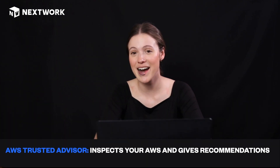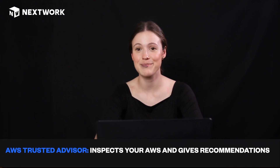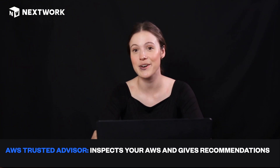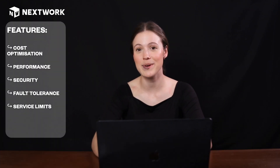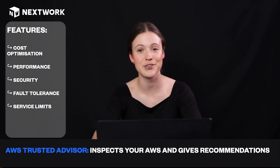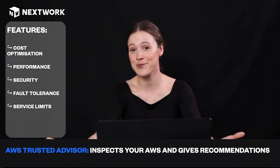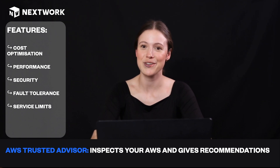Next up we have Trusted Advisor. Trusted Advisor gives you top tips on how you can optimize everything going on in AWS. Its main job is to help you reduce costs, improve your security, and make things more efficient. It's really handy, it's free, and it's there — so why wouldn't you check it out and see what it has to say?